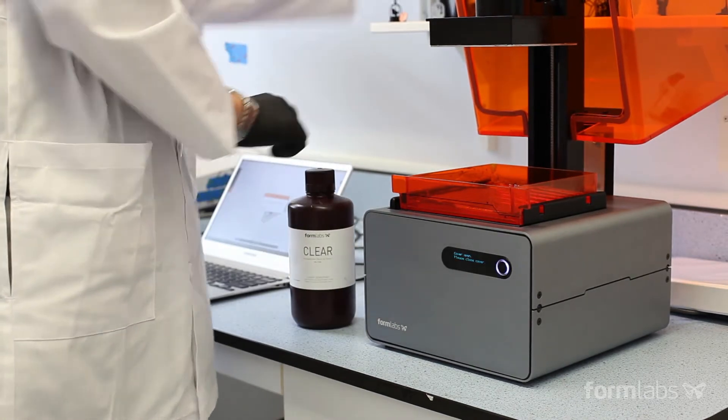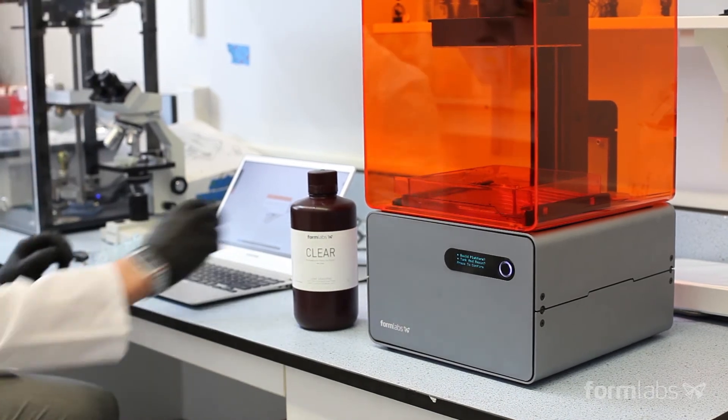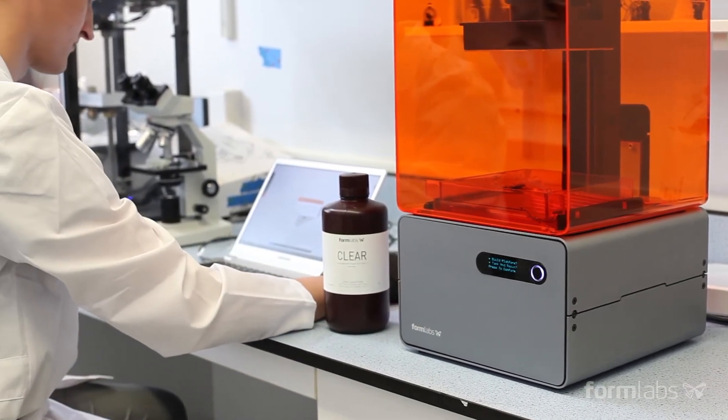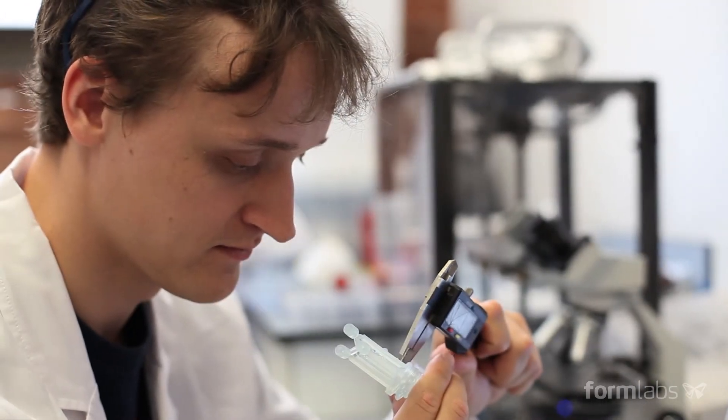3D printing has really changed that in allowing you to enter the third dimension, and as a result you can shuttle materials through and past each other in different and new and exciting ways.